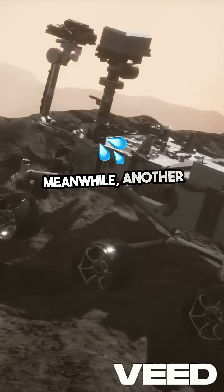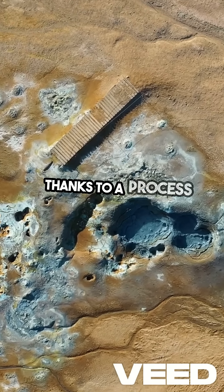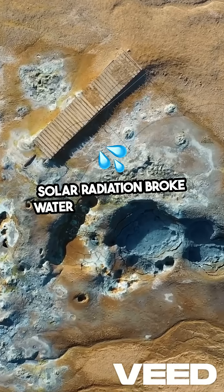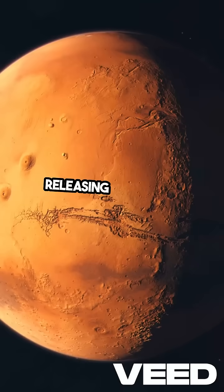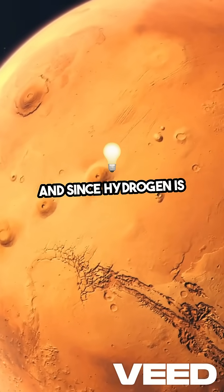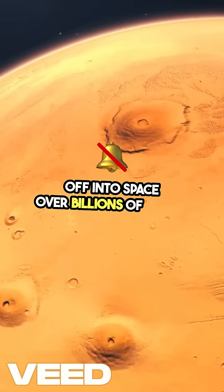Meanwhile, another portion of Mars' water did escape, thanks to a process called atmospheric escape. Solar radiation broke water molecules apart, releasing hydrogen into the atmosphere. And since hydrogen is so light, it drifted off into space over billions of years.